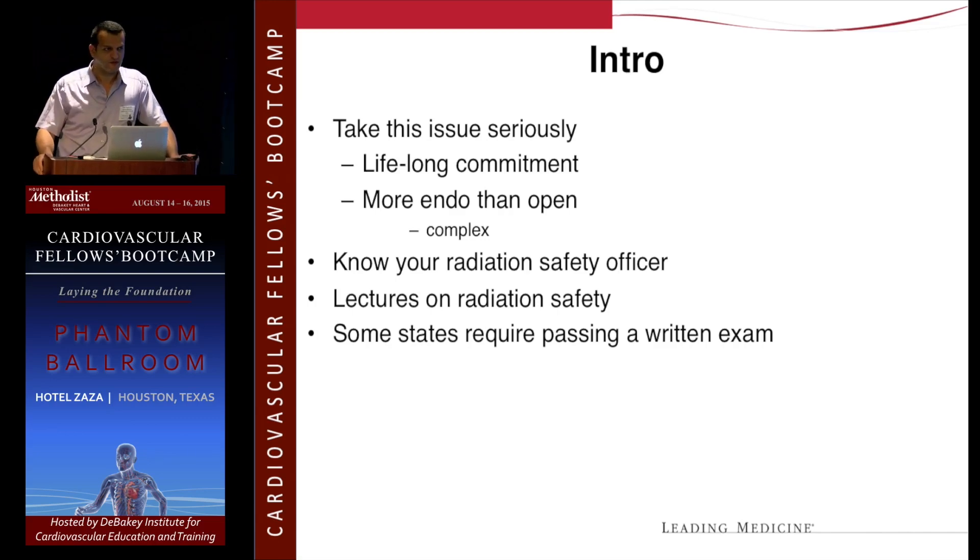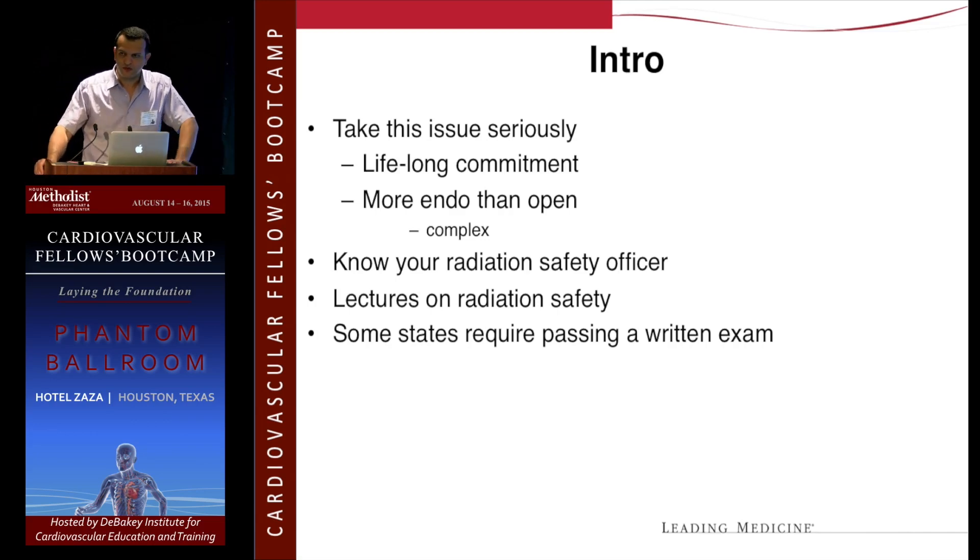All of you are probably involved with fenestrated and branched endografts, and snorkel procedures — those actually require quite a bit of radiation exposure. I advise you now, and also when you go into practice, to know who your radiation safety officer is, meet with them, try to have some sessions with them, have them come to the OR, and make sure the OR is safe.